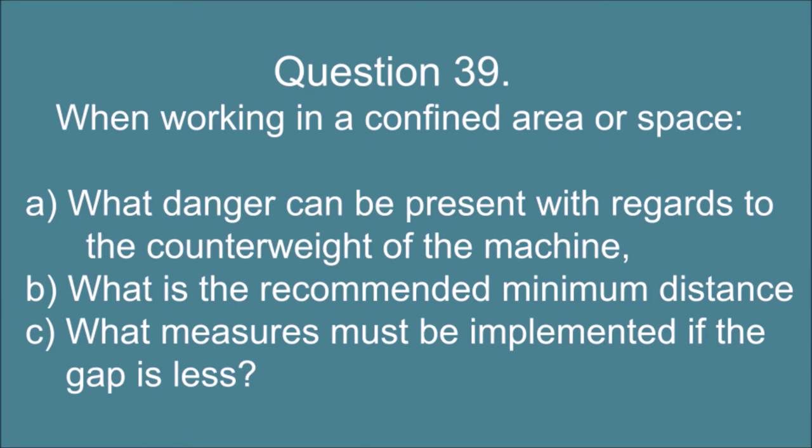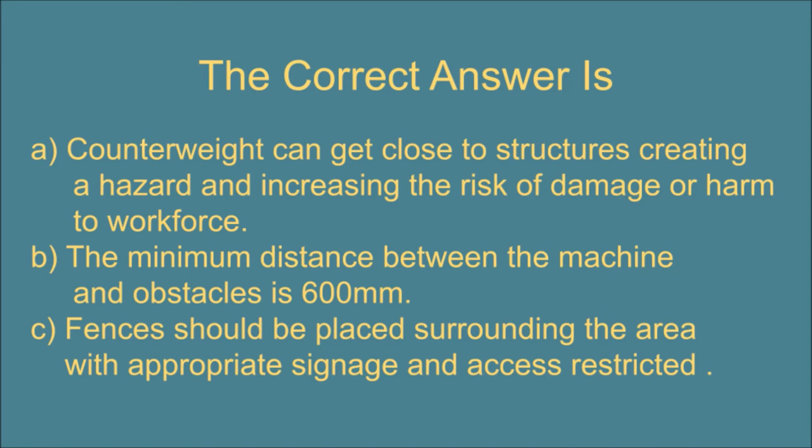Question 39. When working in a confined area or space: a. What danger can be present with regards to the counterweight of the machine? b. What is the recommended minimum distance? and c. What measures must be implemented if the gap is less? The correct answer is: a. Counterweight can get close to structures creating a hazard and increasing the risk of damage or harm to the workforce. b. The minimum distance between the machine and obstacles is 600 millimeters. c. Fences should be placed surrounding the area with appropriate signage and access restricted.